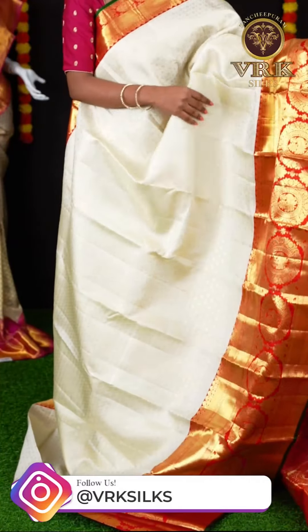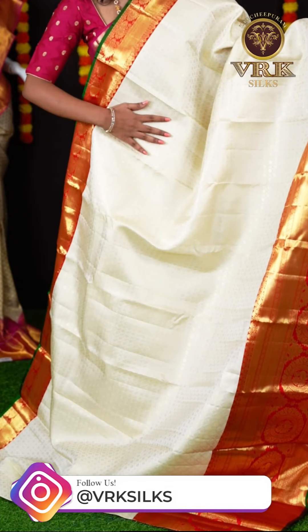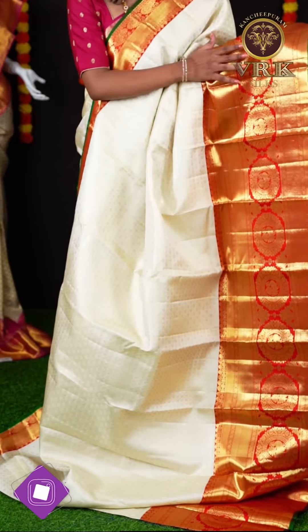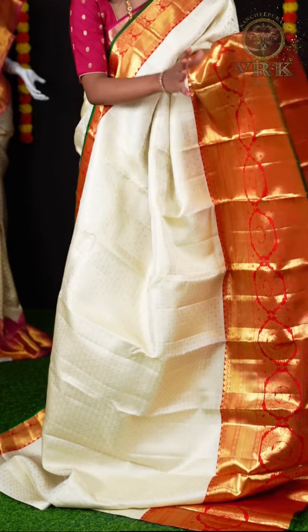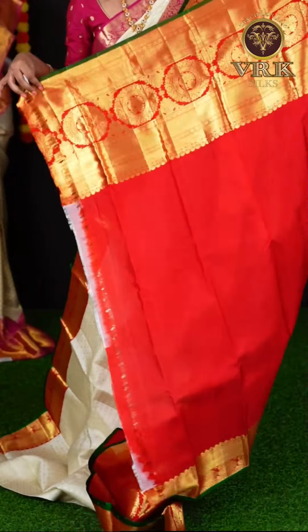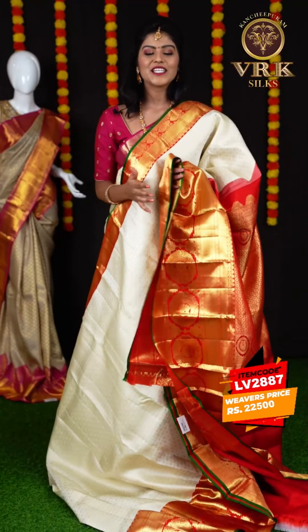Here we have another off-white saree — it's in combination with red color. This has a different design; it has all over diamond checks design on the body with a beautiful big border having golden zari design on it. Here is the grand rich pallu. The blouse of the saree is a red color plain blouse with border. The item code for this pretty saree is LV2887 and the price is ₹22,500.